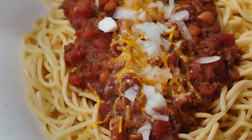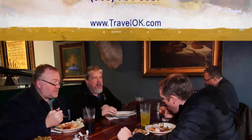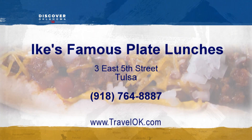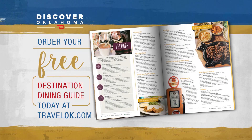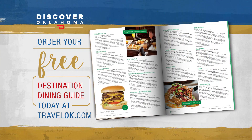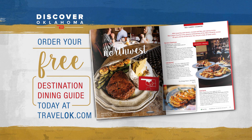At Ike's Famous Plate Lunches in downtown Tulsa. Ike's is open weekdays only, Monday through Friday, 11 a.m. to 3 p.m., closed on weekends. You'll find them at 3 East 5th Street in Tulsa. And no matter where your next road trip takes you, the Discover Oklahoma Dining Guide will help you find a great place to eat — just log on to TravelOK.com and click Request Free Brochures to get your copy.